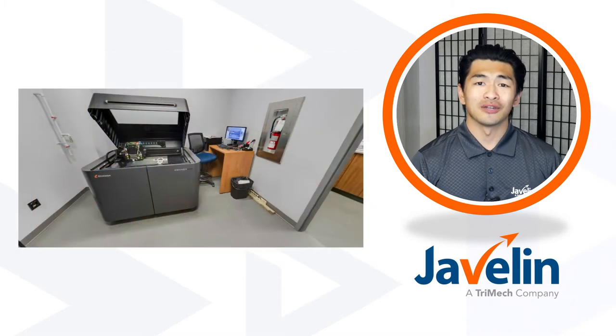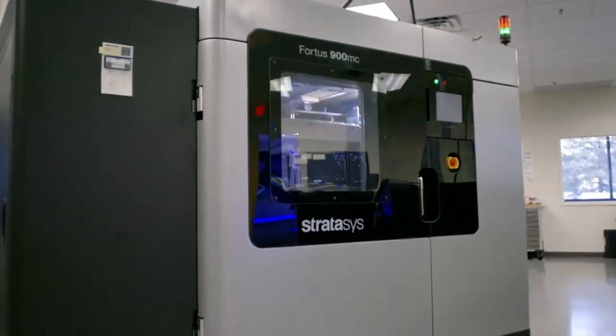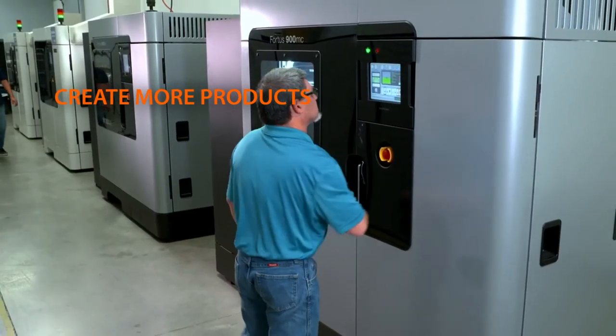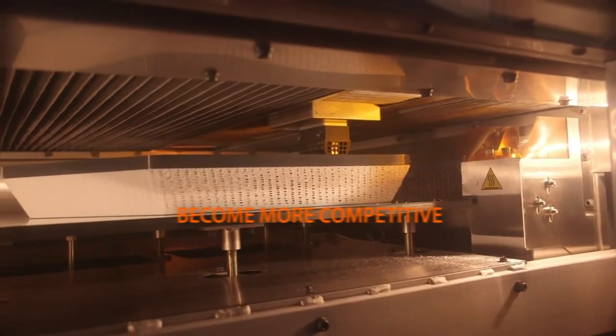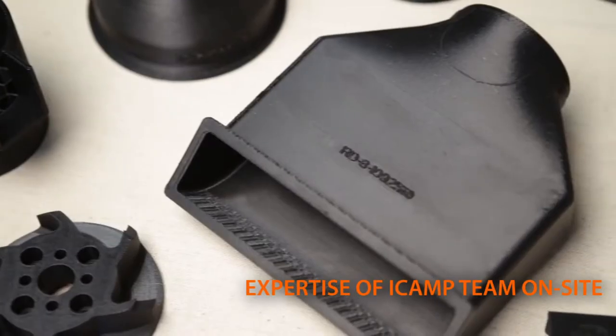iCamp is an extension of their clients' businesses because they provide them with the tools they need to get their products to market. With access to tools they wouldn't have in-house, iCamp's industry partners are able to create more products while maintaining complete control over them. They're able to become more competitive and have the expertise of iCamp's professionals on-site.